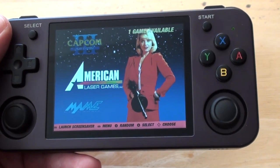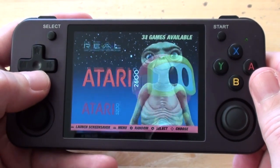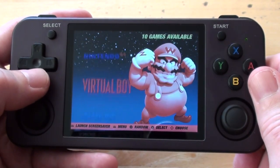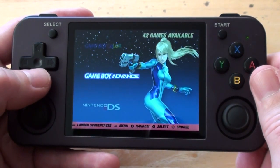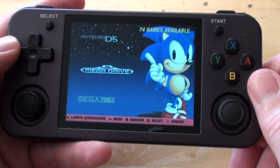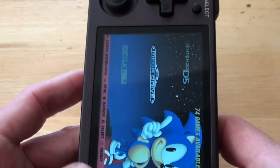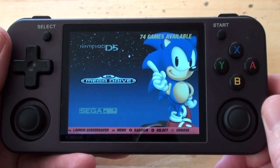There is one thing on ARCOS that is missing that makes me sad and gives me pause — and that's the vertically oriented arcade games. It was like a version of MAME where if you had a vertical game you held the device sideways, used the analog stick and buttons, and it was lovely. It doesn't have that on here, and that is a real shame.